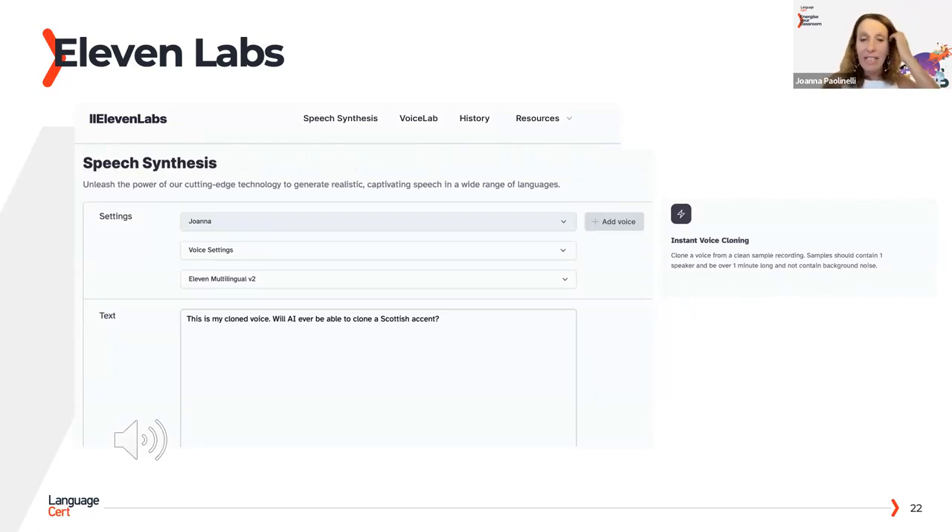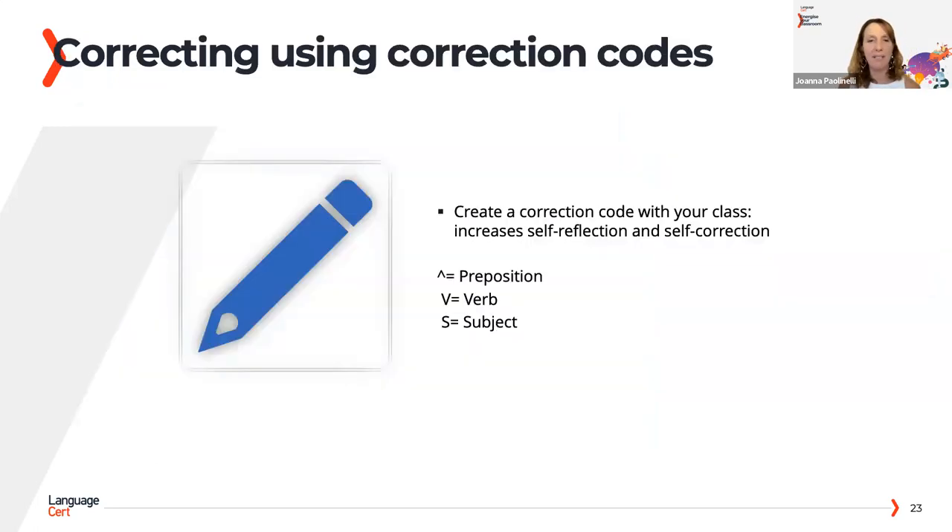There's something quite scary too. One technology that has been created is the ability to clone your voice — it does imply a lot of ethical considerations. I did try to clone my voice and accent — this is what came out: 'Will AI ever be able to clone a Scottish accent?' It's like a bit of Scottish with a bit of American. When I did the same thing in Italian, I did sound quite similar to my own voice. You can understand how it could be interesting for students with dyslexia, but obviously there are a lot of ethical considerations.